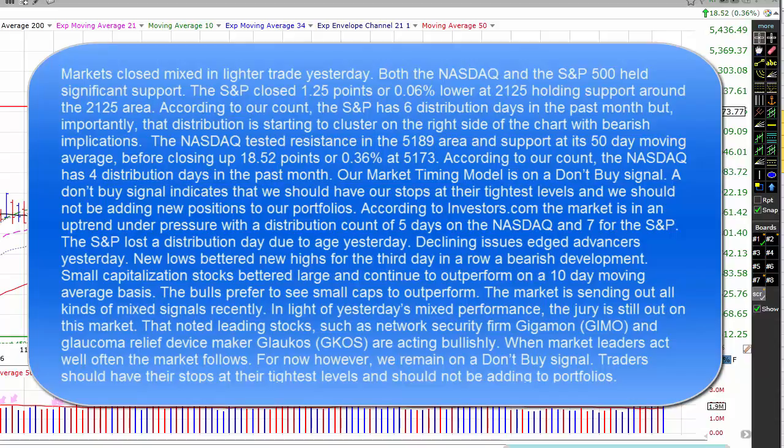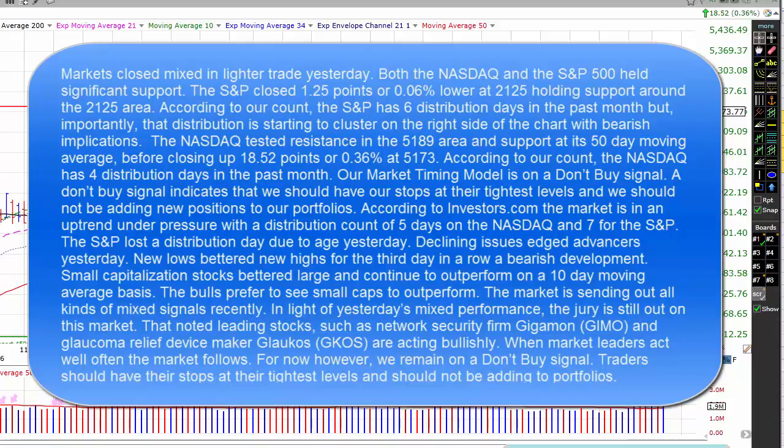The market is sending out all kinds of mixed signals recently. In light of yesterday's mixed performance, the jury is still out on the market. That noted, leading stocks such as network security firm Gigamon (GIMO) and glaucoma relief device maker Glaucos (GKOS) are acting bullishly. When market leaders act well, often the market follows. For now, however, we remain on a don't buy signal. Traders should have their stops at their tightest levels and shouldn't be adding to positions.